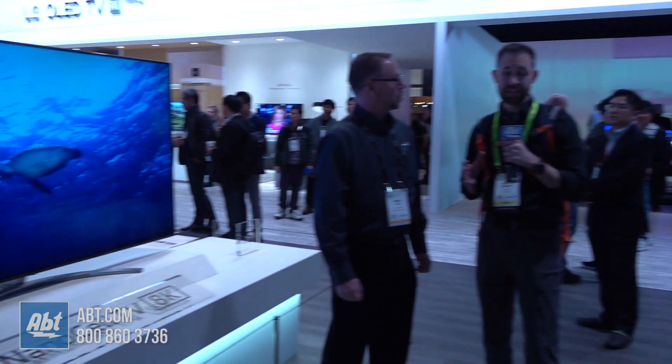Very cool. Great looking TV, guys. Again, we're here at the LG booth at CES 2019. Stay tuned because we've got a lot more coming.